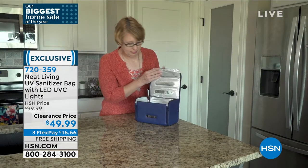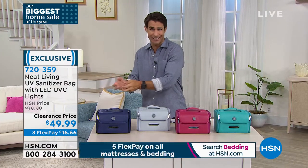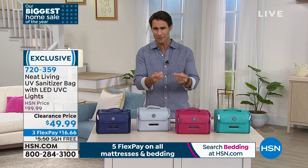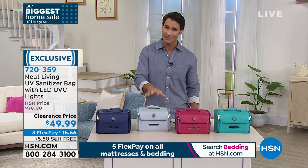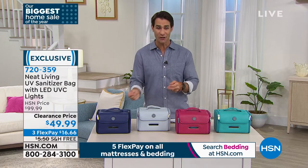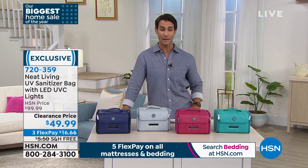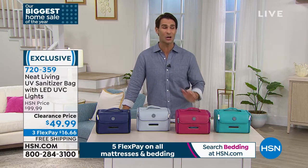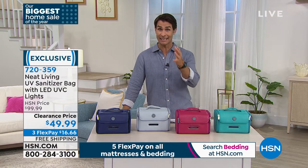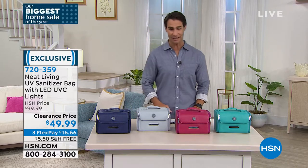You're getting half off to make sure all of those things that we touch — or the things that your kids touch, their gaming controllers — just place it in the bag and press the button. Five minutes later, you know for sure that is clean. Half off today, $49.99. Three flexible payments of $16.66. We are going to cover the shipping and handling. You've got to pick your color — we have really great colors here.